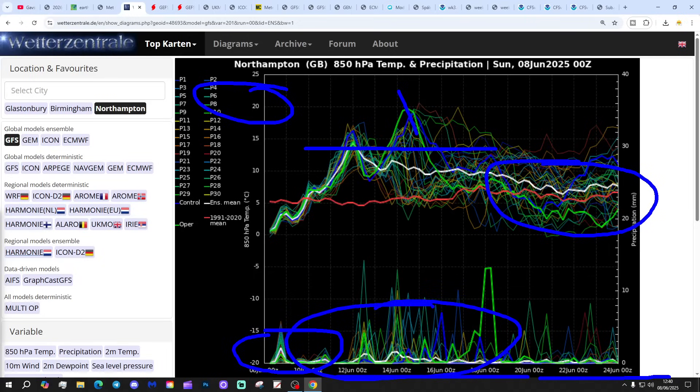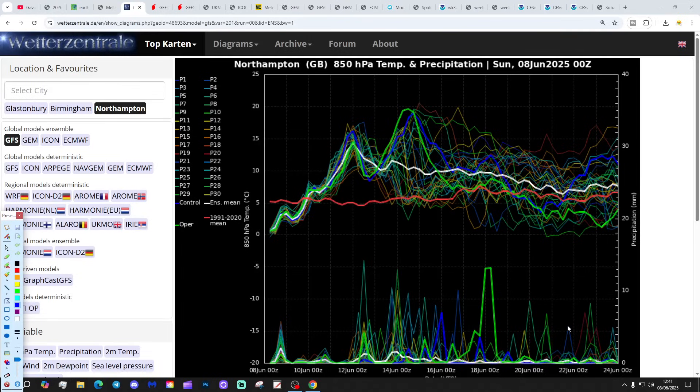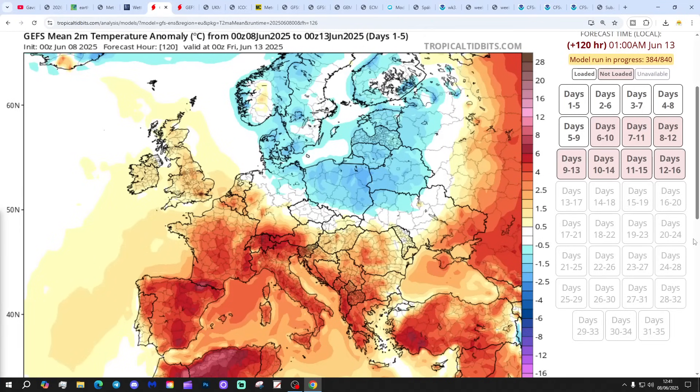Beyond that, it's turning more unsettled as we go from about the 12th to the 18th of June, with some rather large precipitation spikes. And then maybe things drying up again into the closing week of the month, but of course that is a long way out - extended range and therefore unreliable.